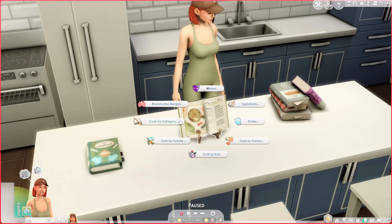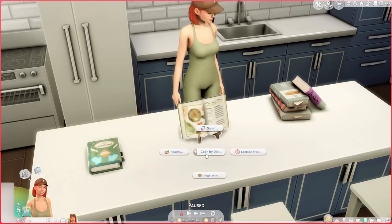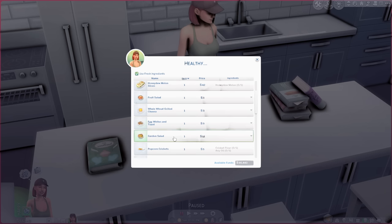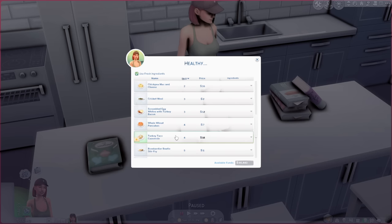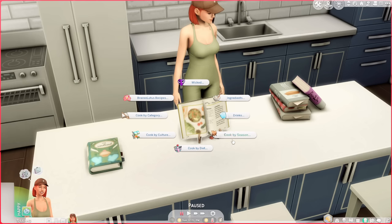This is probably one of my favorite recipe books. You can cook by category, cook by culture, or cook by diet — which is my personal favorite. Here we have vegetarian, lactose free, and even a healthy category with sugar-free options like carob coconut cake, honeydew melon slices, a cricket meal, turkey taco casserole, and whole wheat pancakes. So if your sim is on a bit of a diet, they can eat healthy, vegetarian, and there's even a keto option.